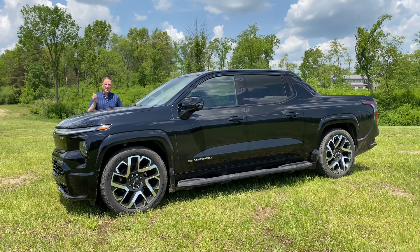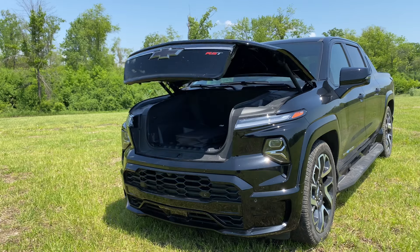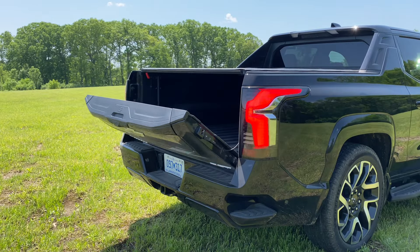It also has a payload capacity of 1,500 pounds and is rated to tow 10,000 pounds. It is very much an all-purpose hauler with a 10.7 cubic foot frunk and a very interesting cargo box.